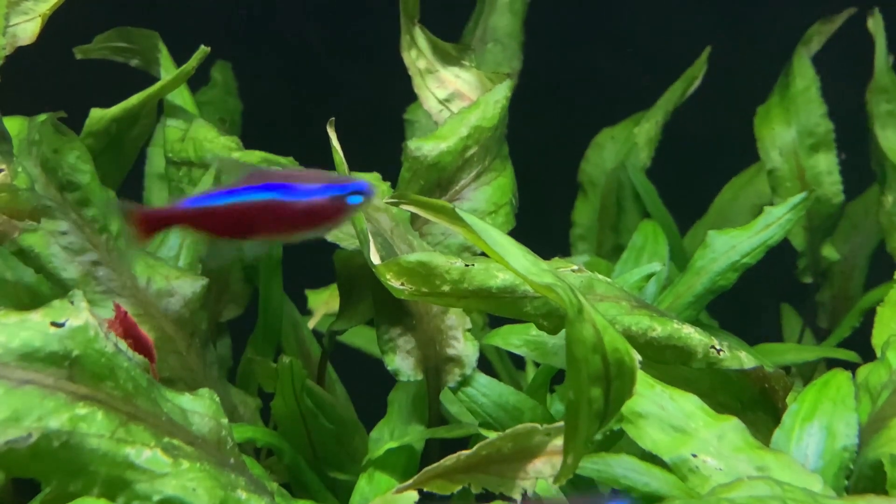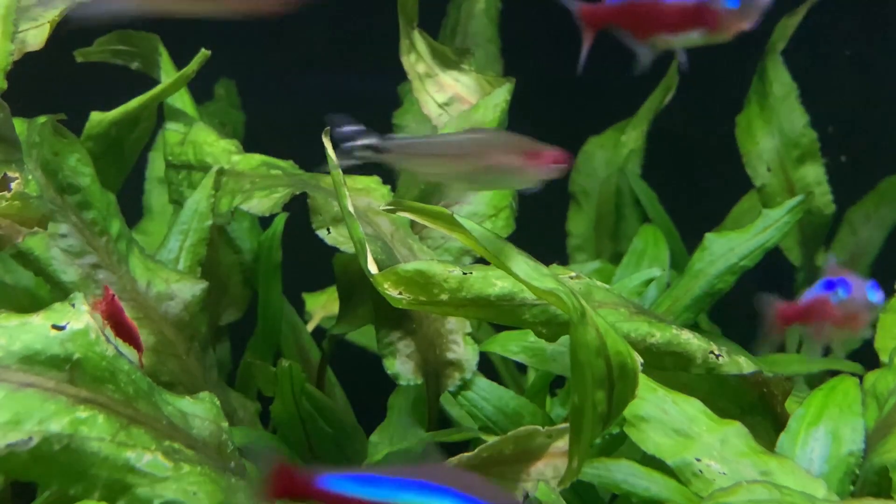An adult guppy can easily come along and snipe a baby shrimp. So if you're hoping your red cherry shrimp are going to breed and you keep them with pretty much any fish at all — with a possible exception of otocinclus — there's a good chance you're not getting babies because you have predator fish. This is an easy one to fix: all you need to do is add more cover.